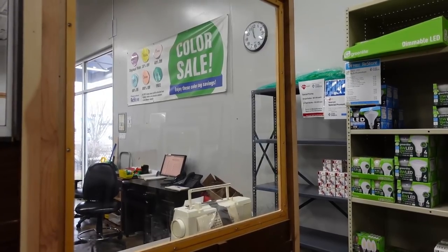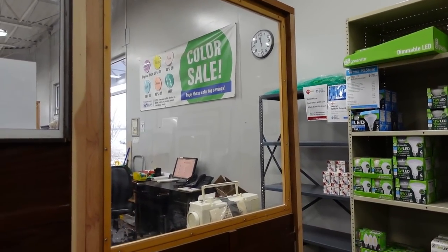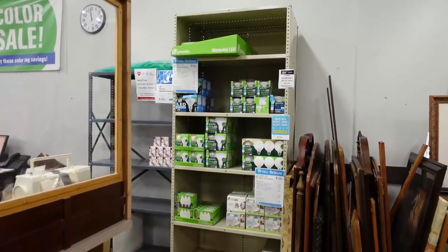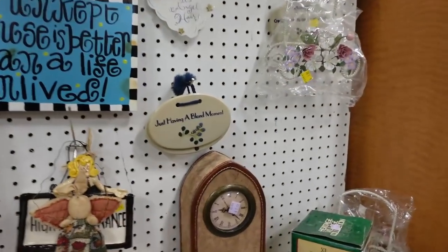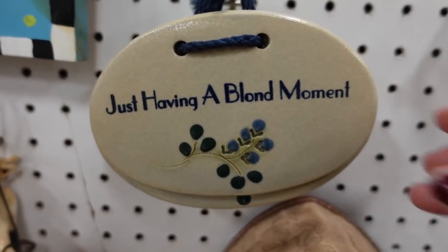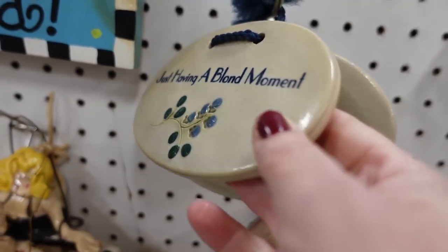Purple's original price. Yellow's 20% off. Pink is 40% off. Blue is 60% off. Orange is 80% off. And green is free. You remember that? Because I will not. Just having a blonde movement — and blonde is spelled wrong, I get it.